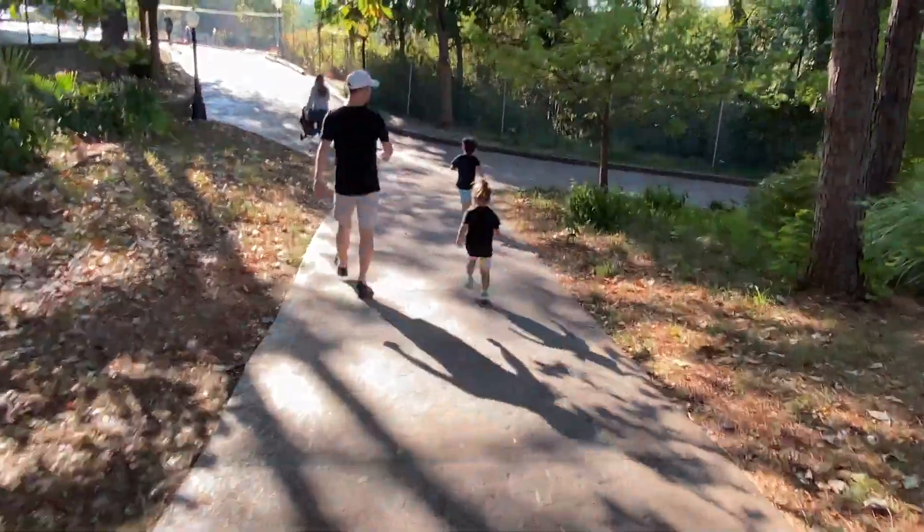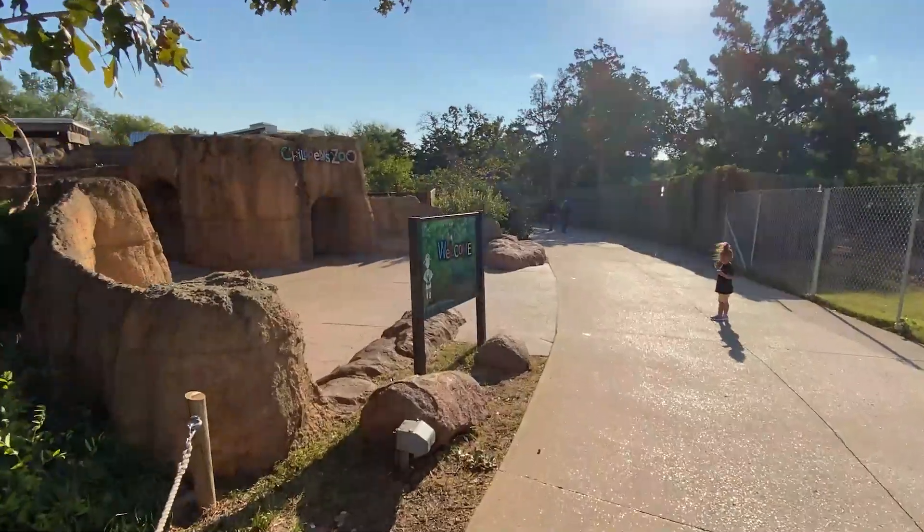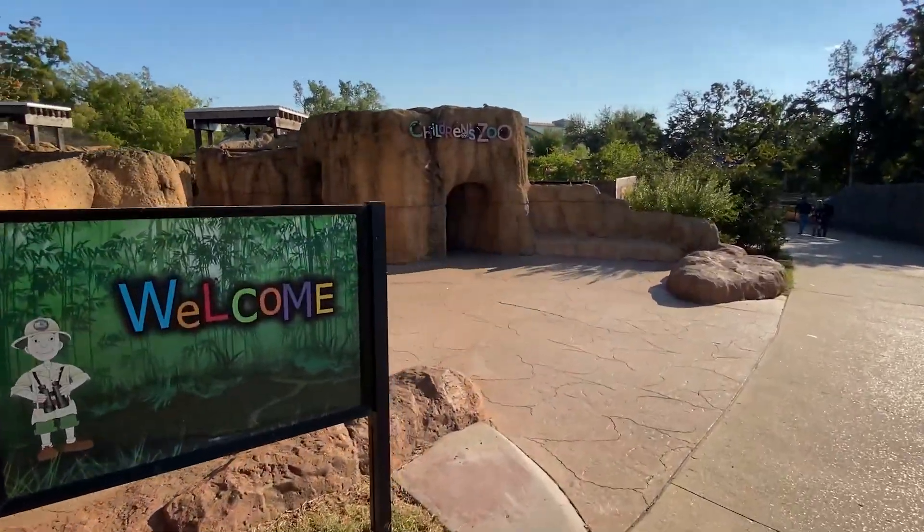It was such a beautiful sunny day outside, we thought it would be a really fun idea to go explore the zoo.